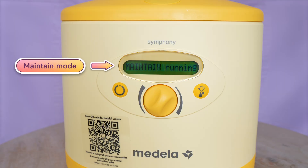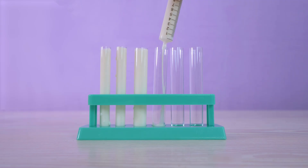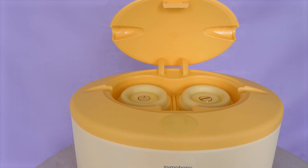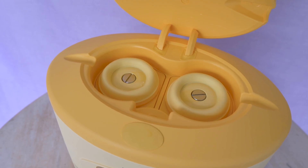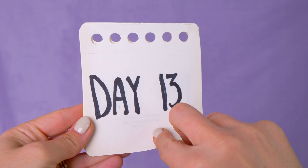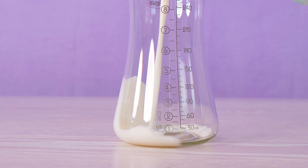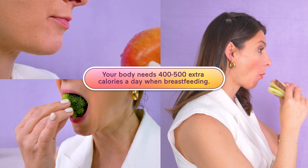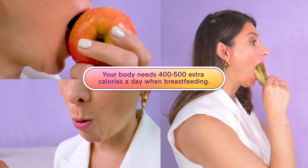Once you've activated milk production, you switch to the Symphony's maintain mode. This is usually after day three, when you are producing about an ounce total at a time. Maintain mode mimics the way a baby nurses once milk is flowing — a bit slower, but more efficient. It's designed to help build up your supply when your baby can't do it alone. Once your supply is steady, usually around day 14, it still needs upkeep — that's partly because breastfeeding takes about 400 to 500 extra calories a day.